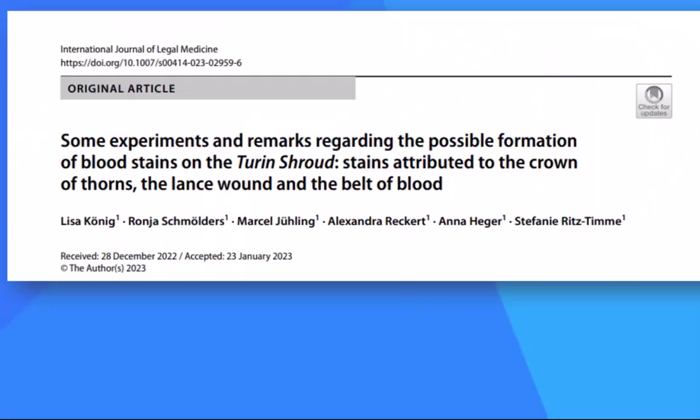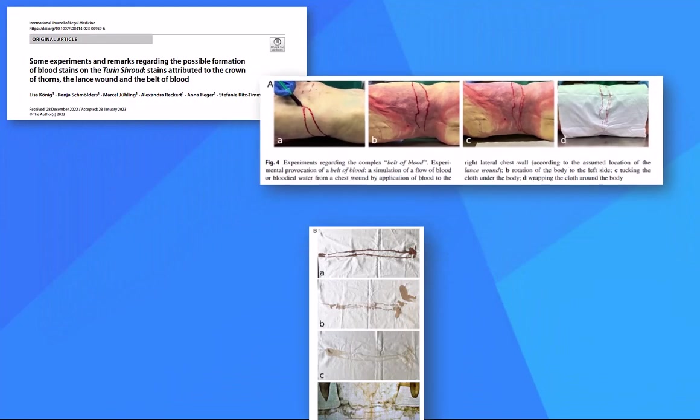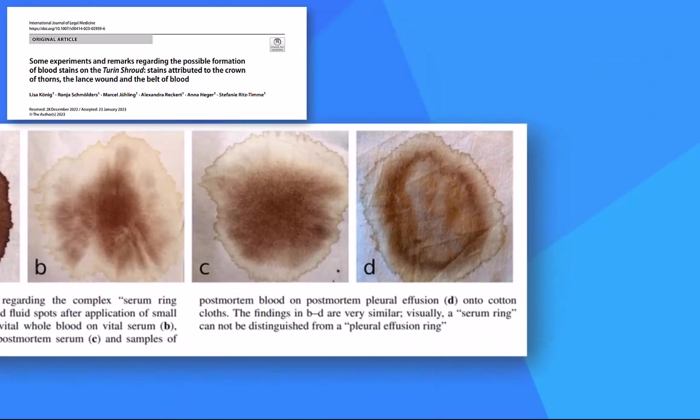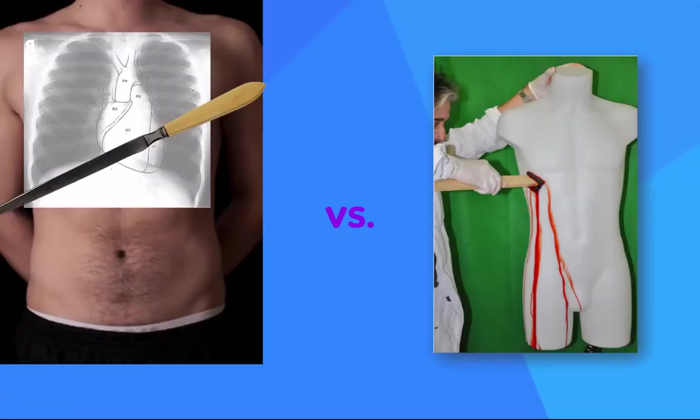This 2023 article in the International Journal of Legal Medicine takes up the challenge. Using diluted post-mortem blood on a dead body, they reproduced the blood belt. They also applied post-mortem blood onto post-mortem serum, and produced serum rings very similar to what's on the shroud. This blog post critiques the BPA article in detail. My own take is simple: Barbet is too thorough to be dismissed merely with pig blood on a mannequin.